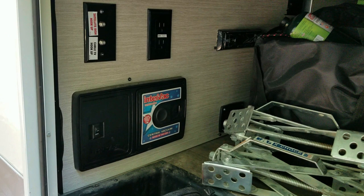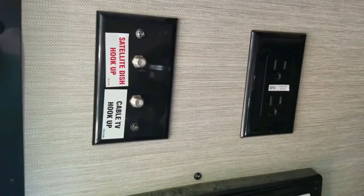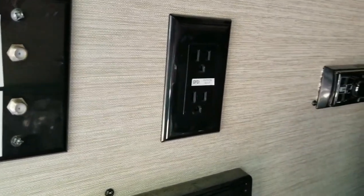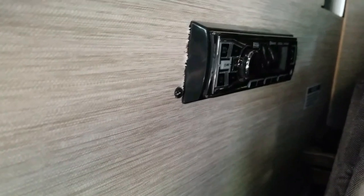Above that are some connections for satellite and cable and an electrical outlet. The outside radio is located conveniently way back here. It plays out of two speakers located under the awning, and it's Bluetooth so we can play music right from our phones.